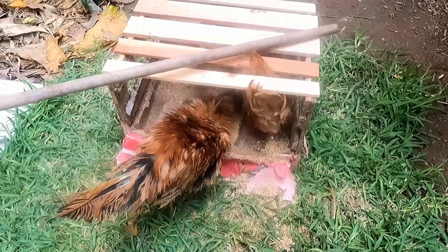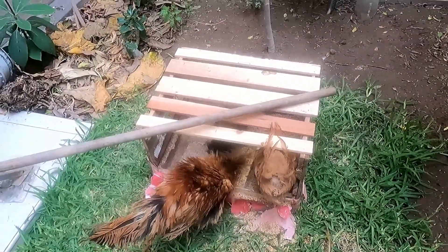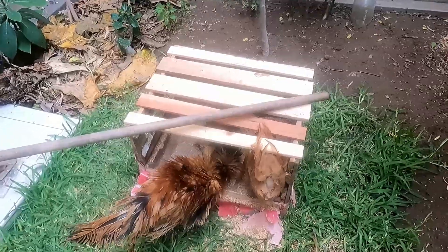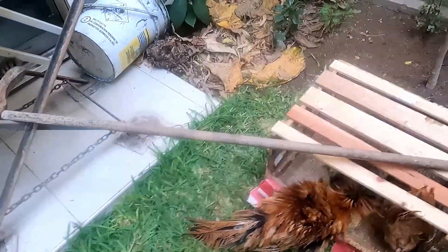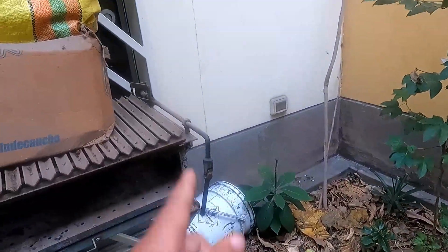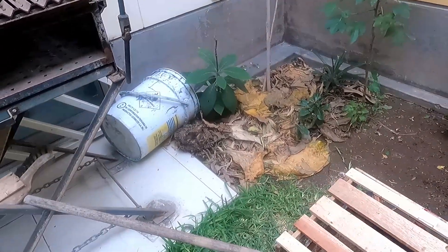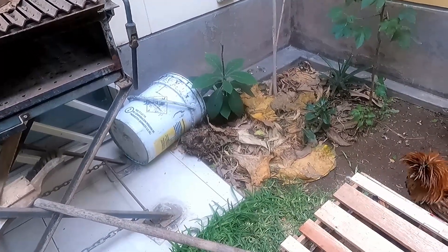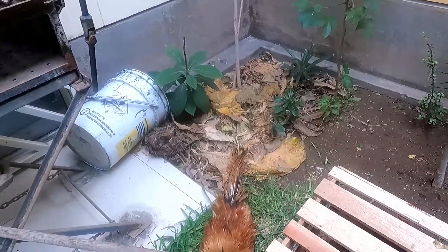Ahí lo pueden ver, se han acostumbrado a la zona. He visto que este tipo de raza de gallina les gusta bastante dormir en palos, así que le puse esto. Parecen como tipo faisanes. Les puse también un balde con grías de arroz y una mantita para que se mantengan abrigados por la noche.